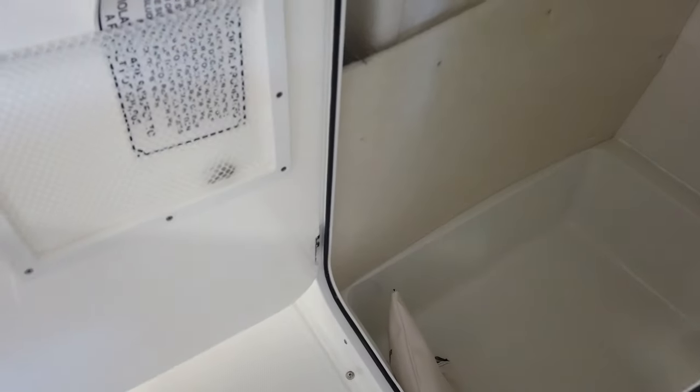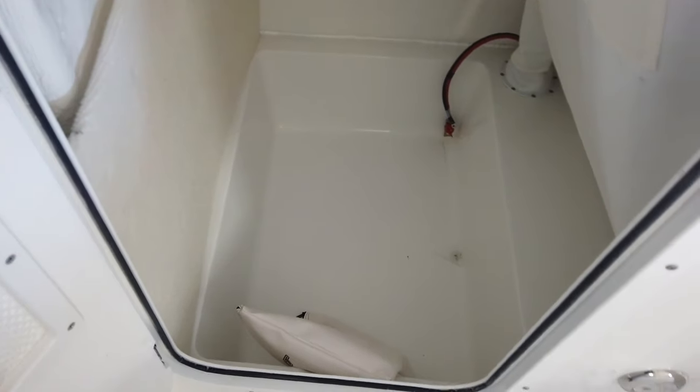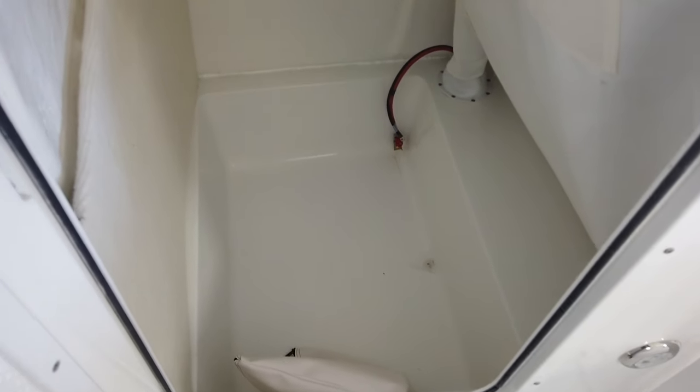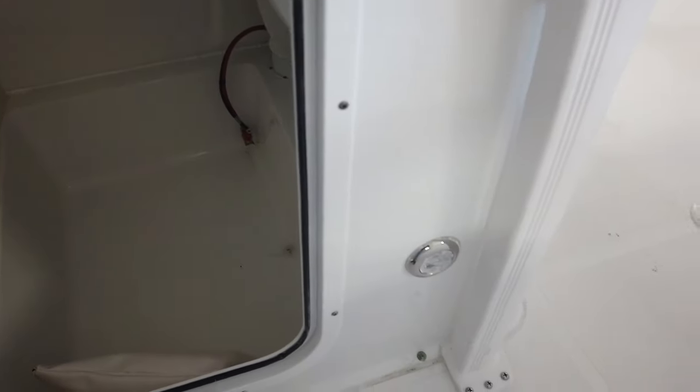Moving to the console interior, there's a huge console area with a spacious shelf. If you add a trolling motor, you can see the trolling motor pre-wire coming out there, with plenty of room to add your batteries. There are also lights on the side of the console.